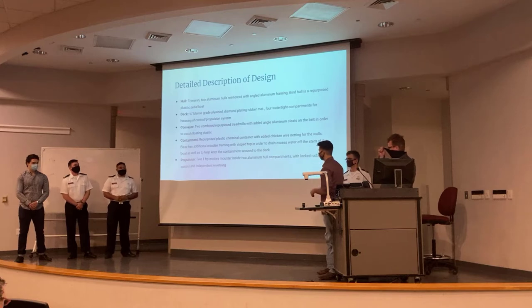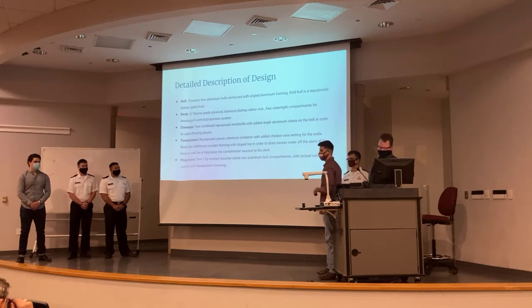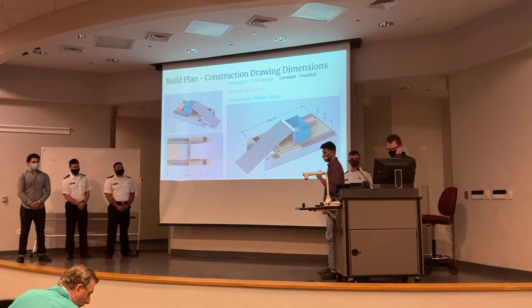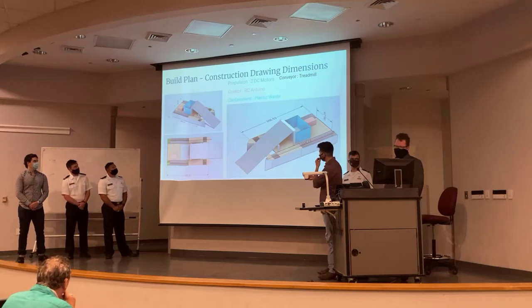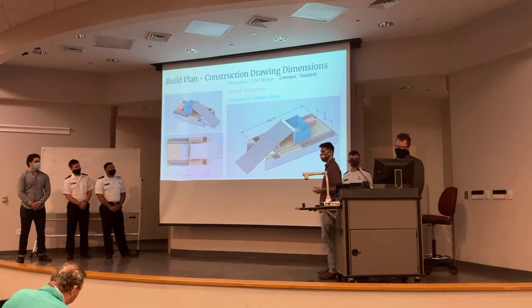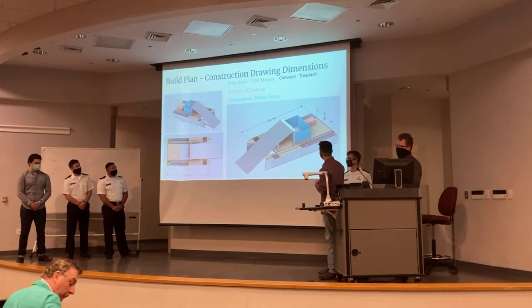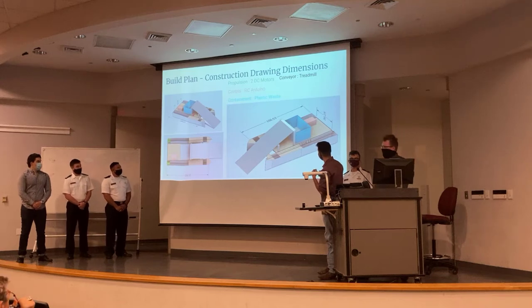For propulsion, we have two one-horsepower motors mounted inside the aft compartments, watertight sealed and water-controlled with independent reversing. This drawing shows a representation of the vessel dimensions. The containment unit is located further back so excess water drains at the stern. We have our nine-and-a-half by five-foot vessel, with plastic waste represented in blue. The RC electronics are housed in the deck compartments, and you can see the two DC power motors in the back, along with the treadmill conveyor.